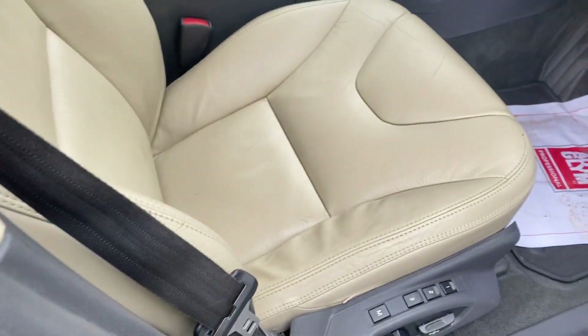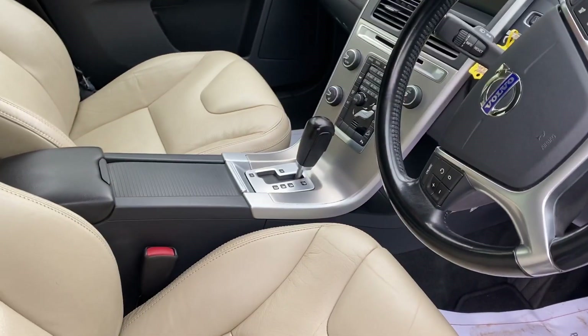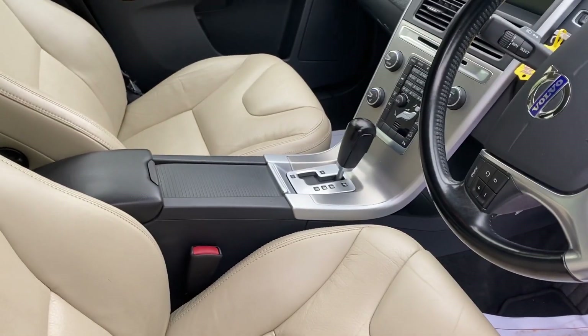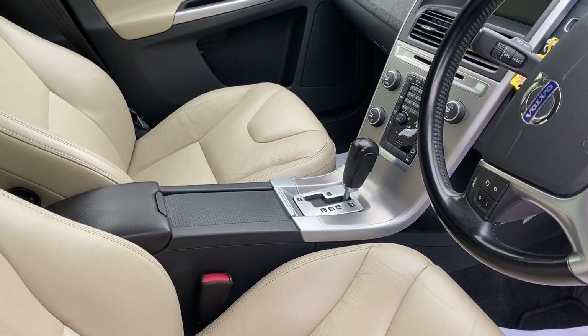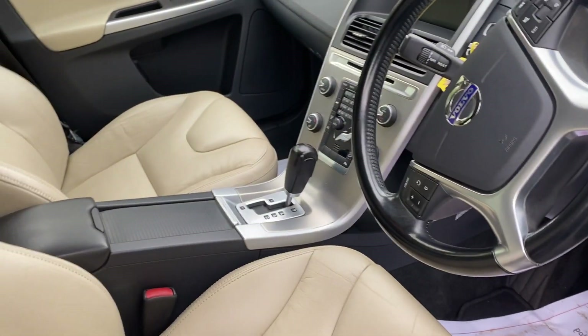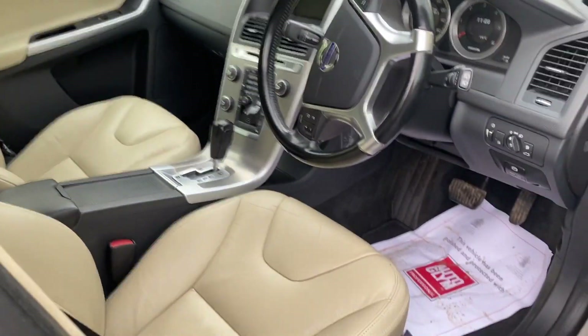Nice leather interior in super condition, 122,730 miles on the clock. It has heated seats, Bluetooth, just a standard radio system, cruise control, no sat nav I'm afraid — but that's fine. Otherwise the interior is absolutely lovely.